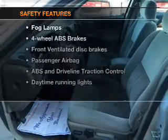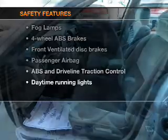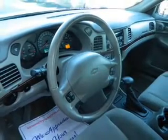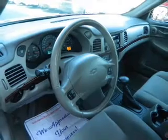If safety is a high priority, rest assured knowing that these top safety components are included: front ventilated disc brakes, passenger airbag, traction control, daytime running lights, low tire pressure warning, and independent suspension.